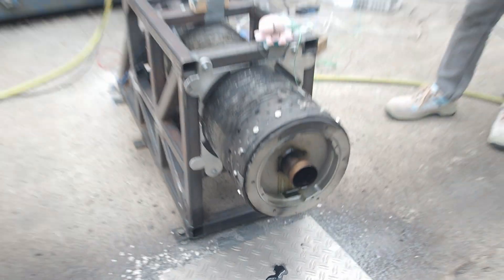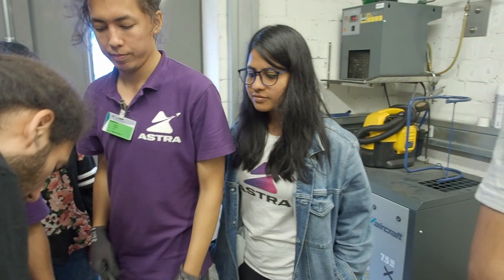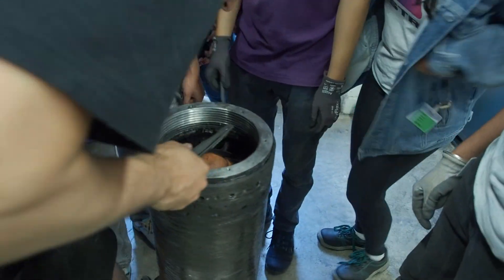Luckily, it looks like the nozzle end of things fared pretty well without any damage. But moving towards the injector, we noticed where the real problem lied. So what is this? I think that is the upper insulation — part of the upper insulation.